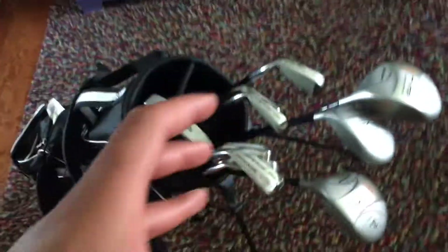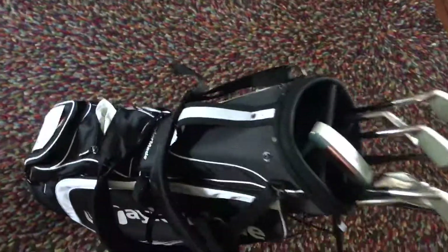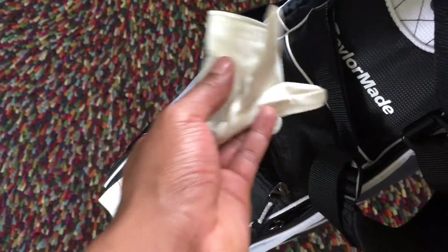Before you go golfing, make sure you have golf clubs — that's the most essential part. But there are also accessories you'll need.